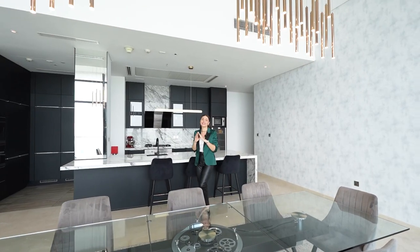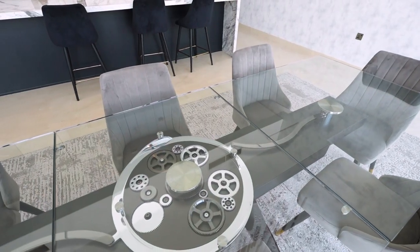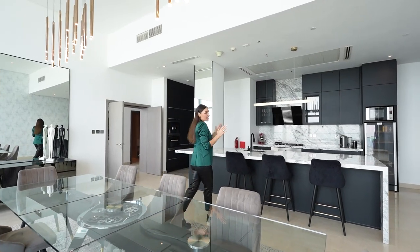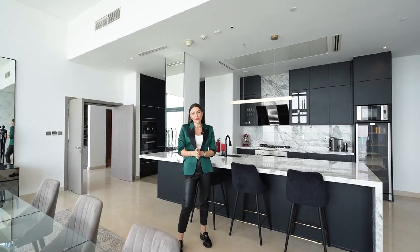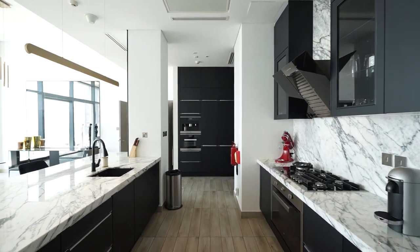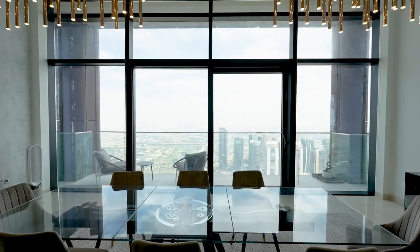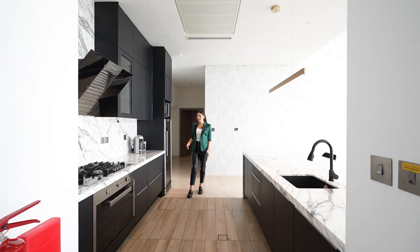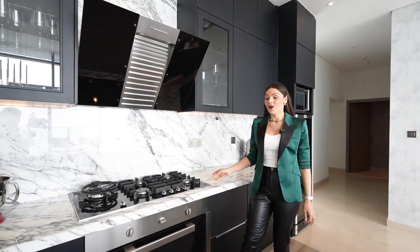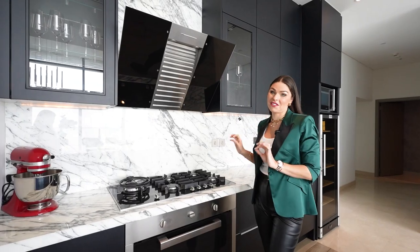The last zone of this magnificent living space is, of course, the dining area with this beautiful 60,000 Durham dining table, and of course, the kitchen. Even though this project is relatively new, the owners have decided to upgrade to a custom Italian kitchen and it is absolutely stunning. The kitchen is fitted with a pretty large wine bar and a gas cooker, which is pretty rare nowadays in Dubai, but a lot of chefs love using gas cookers specifically.